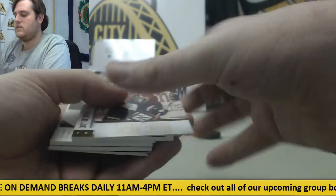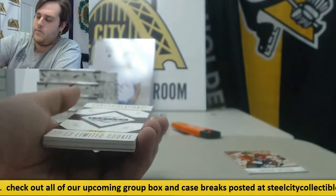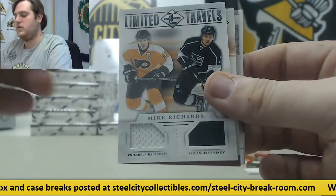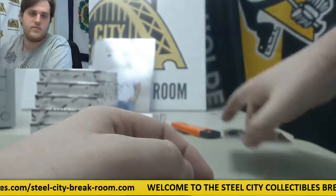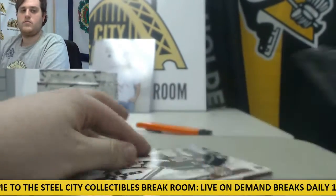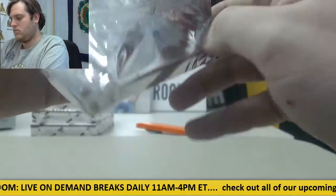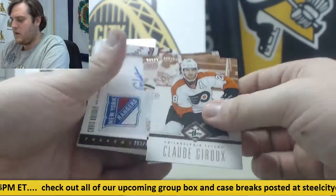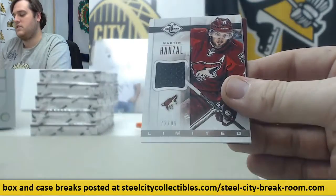Out of $299, Jason Spezza. For Columbus, 4 out of 25, Cody Goloubef. San Jose Sharks limited rookie redemptions. Mike Richards limited travels. Jonathan Toews patch out of $49. Clark Gillies and Mike Modano. Claude Giroux out of $299. Mika Kiprusoff out of $299. Out of $499, Chris Kreider. 20-25 Martin Hansel for the Coyotes — $72 out of $99 for the Coyotes. Mike Richter and Gabriel Landeskog.